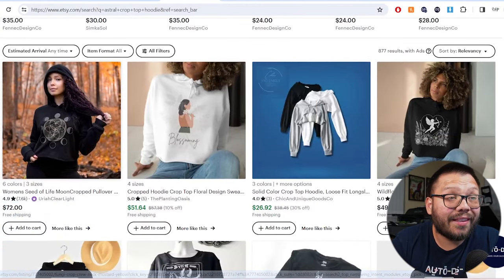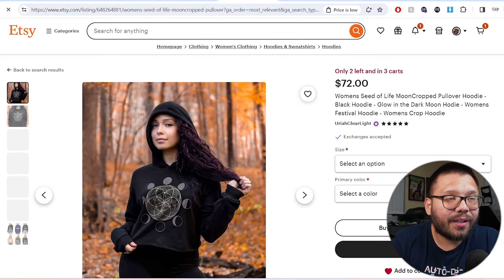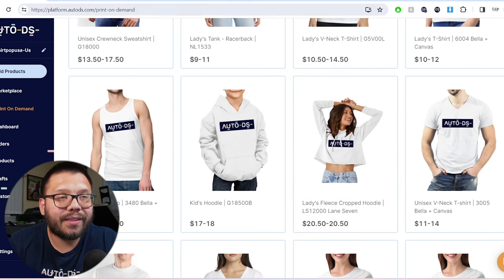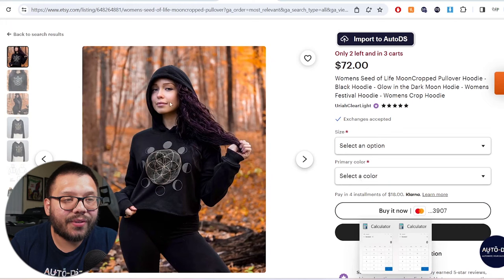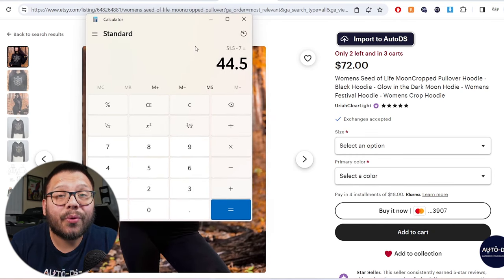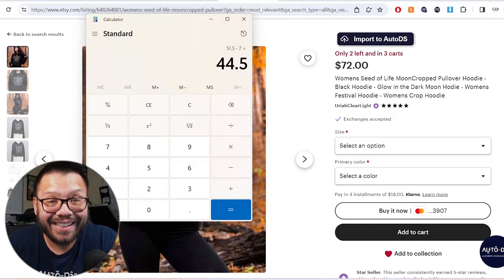Last but not least at number five, we have crop top hoodies. One of the most popular designs right now, aside from the 'in my era' designs, is astral designs — anything to do with astrology, space, the moon, the stars, constellations, all that fun stuff. Looking through Etsy, one of the first ones is $72. How much can we source one of these for? Through AutoDS, it's running about $20.50. So $72 minus $20.50, subtract another $7 for shipping — that gives us a profit of $44 on a $20 product. That's insane. Hoodies and crop hoodies especially — that's where the money's at. People are willing to spend some good money on these.